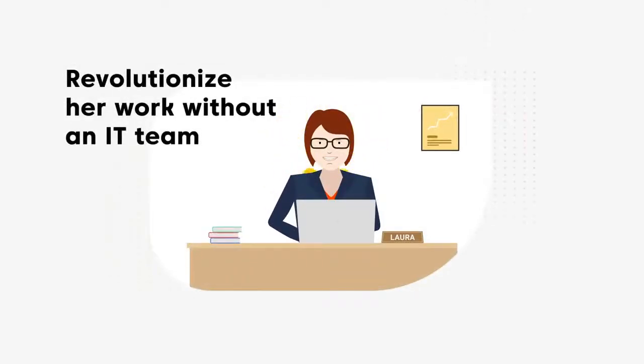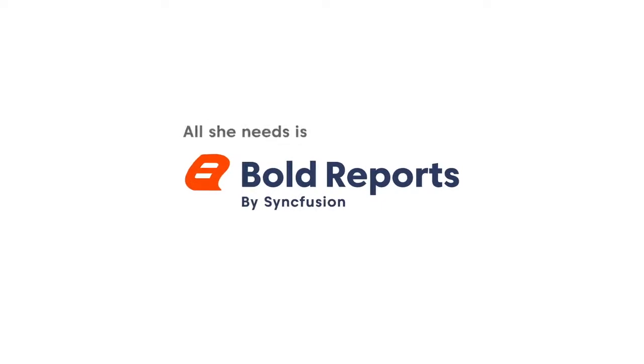But Laura can revolutionize her work without an IT team. All she needs is Bold Reports by Syncfusion.